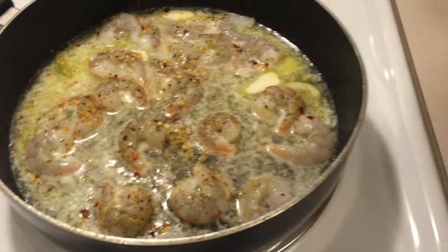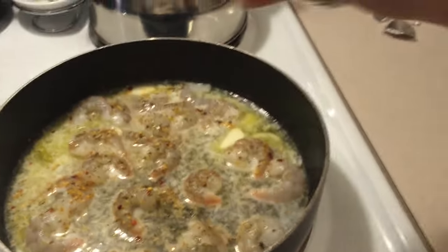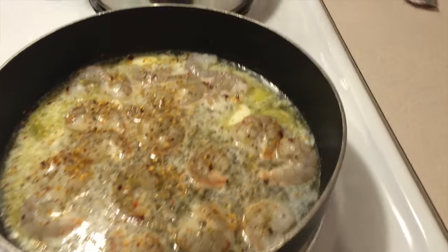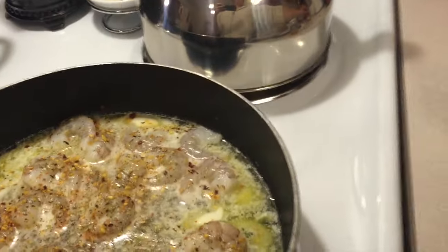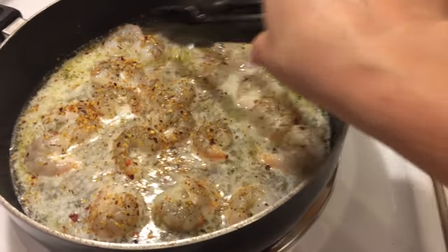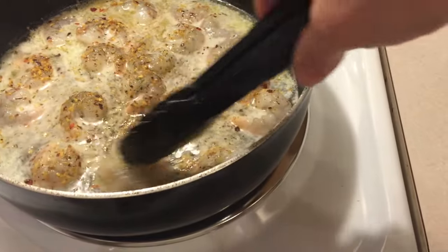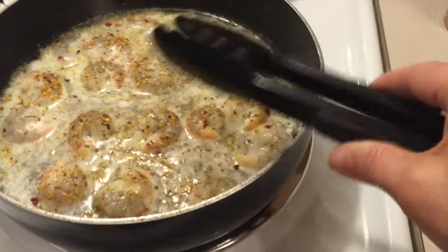The butter is melted, the shrimp are in. I just put in some of this roasted garlic and herb seasoning — I think I'll put some more in. You can never have too much garlic. I just have a little bit of the pepper flakes because I'm not sure how hot it will be; A.J. doesn't like spicy. Now we're just going to let them do their thing. Once this side is cooked, I'll flip them. Shouldn't be long.